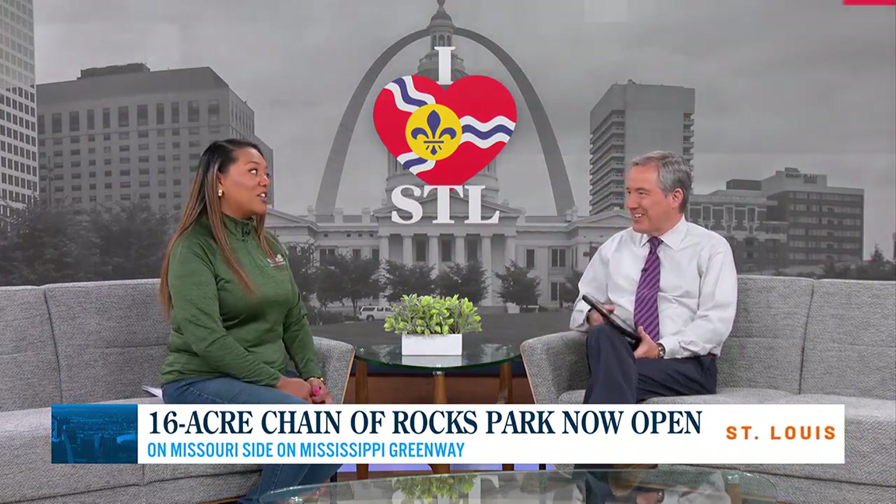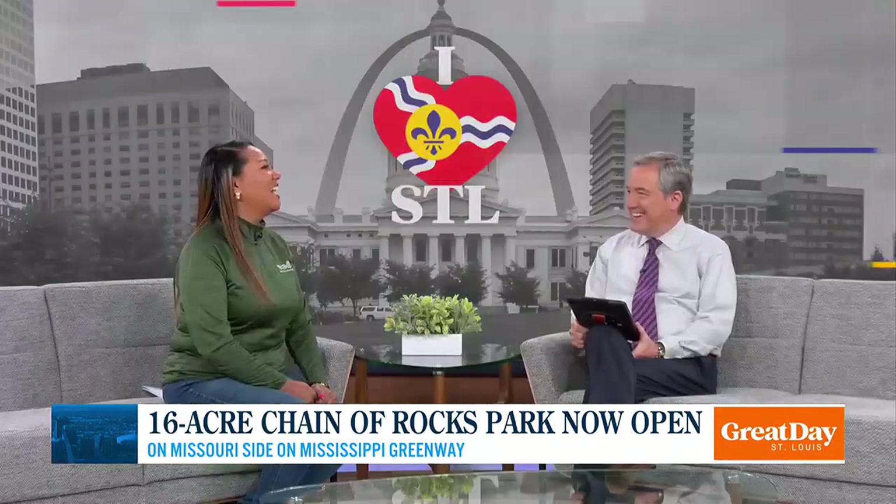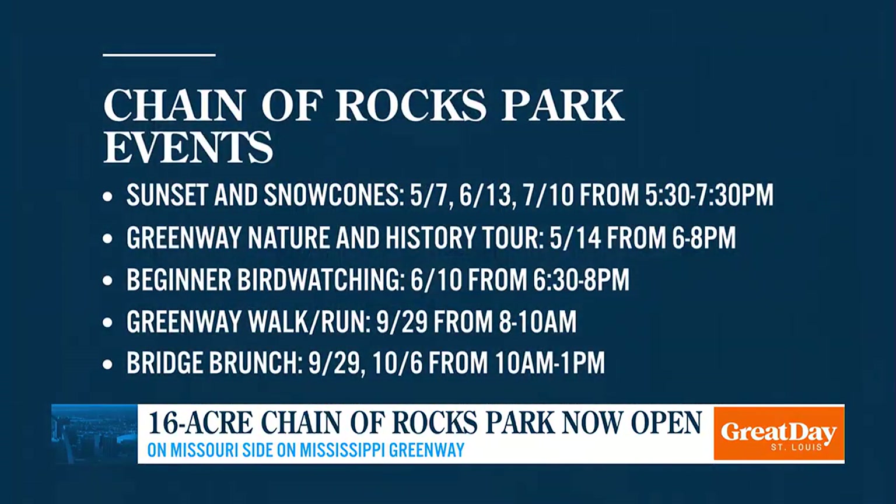What about the future — future events and things like that? I could see somebody getting married there eventually. We've actually had a few weddings on the Chain of Rocks Bridge, including my friend Molly's. We are going to be activating throughout the year with sunsets and snow cones, yoga, and some music events. Definitely stay tuned to our website, greatriversgreenway.org/events, and you will be able to find all of the Chain of Rocks events we will be activating this year.